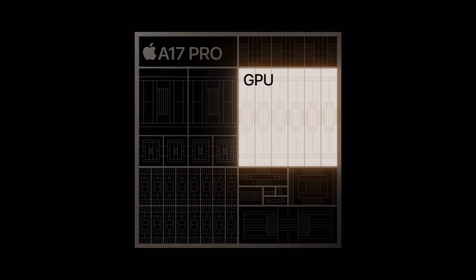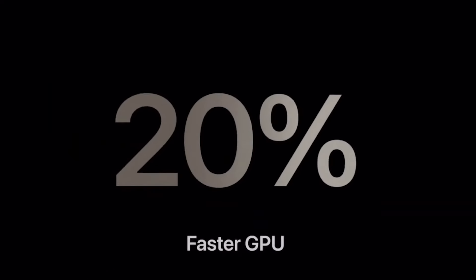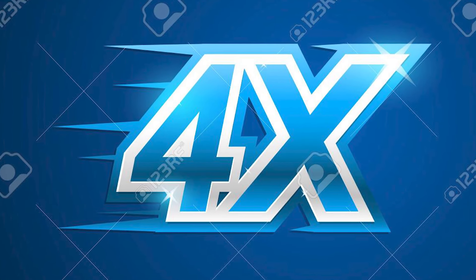The A17 Pro is paired with a 6-core GPU that uses an entirely new shader architecture. It offers 20% faster peak performance and better energy efficiency, according to Apple. It also provides new graphics features like mesh shading and hardware ray tracing acceleration, which Apple claims is the fastest in any smartphone and up to four times faster than software ray tracing.